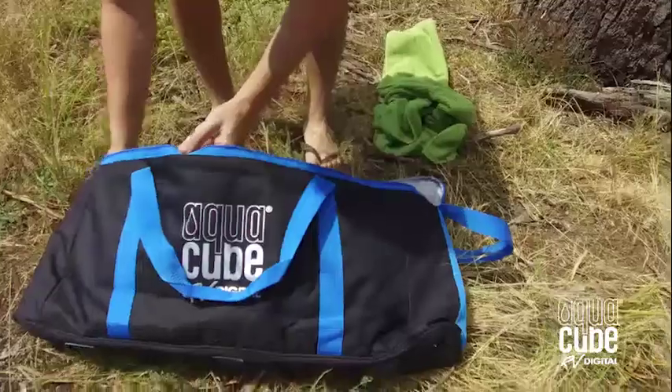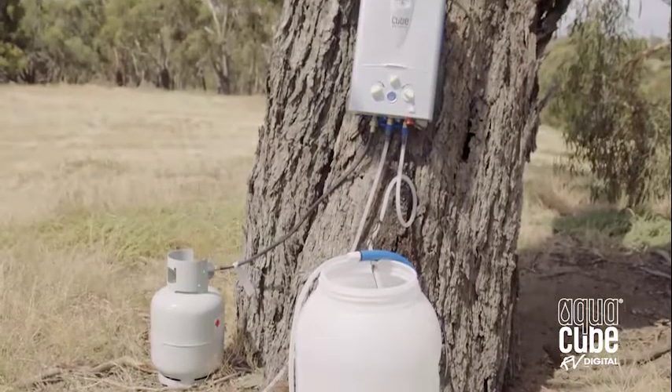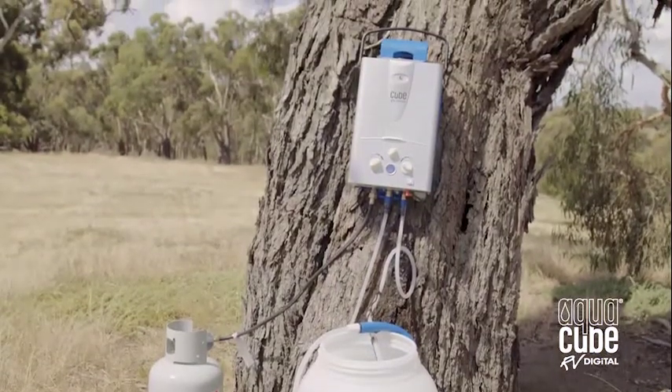The AquaCube RV comes in a padded storage bag for protection during transport and a 1.2 meter gas hose with POL regulator to hook straight up to your gas bottle.